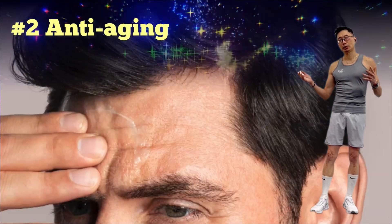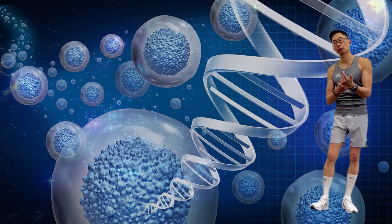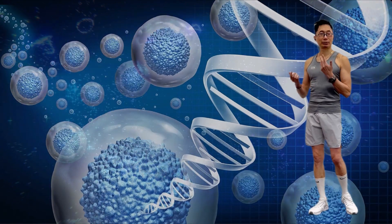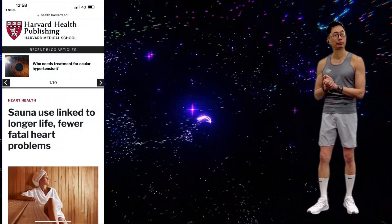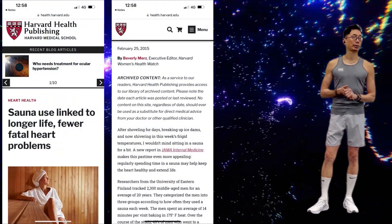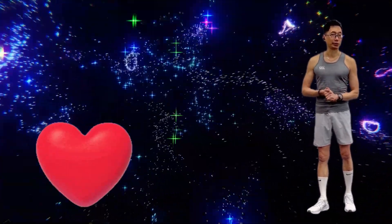Secondly, it slows down aging. Cell regeneration means you slow down the aging process. Check out the 20-year study of Finnish men that linked 2 to 3 sauna sessions per week with a 23% decreased risk of death from cardiovascular disease.